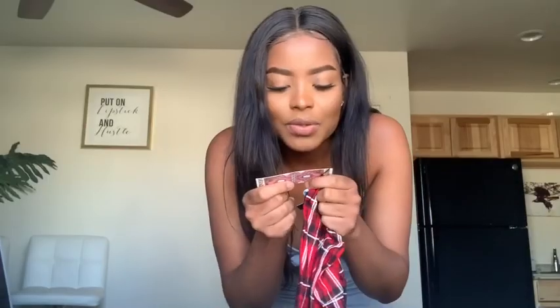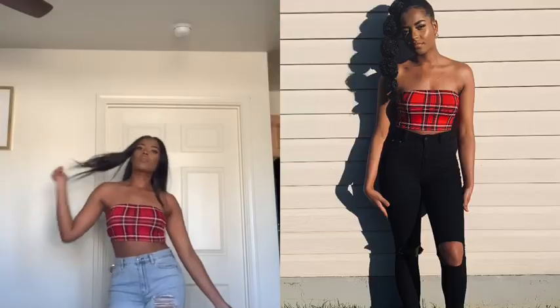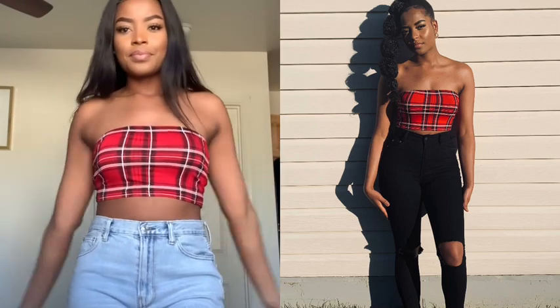The next one is a Petite Tartan Bandeau Top in the color red in size 12 — everything is in size 12. Is that my size? Maybe. This is really cute! Boom, you like it? Thanks. This is really cute though.